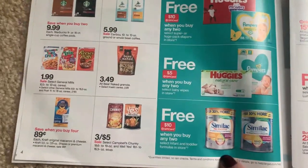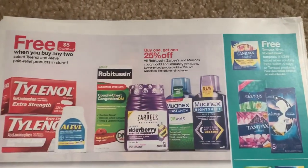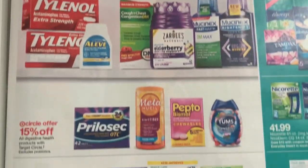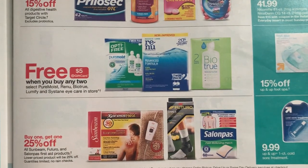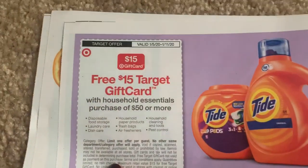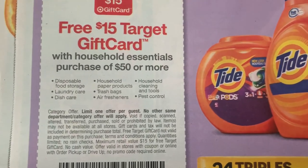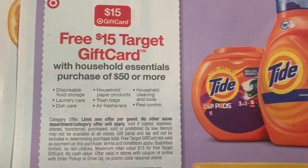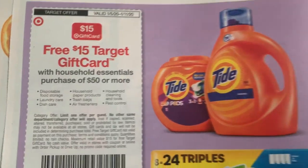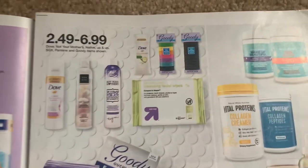We got Huggies and Pampers coupons here, and we have some promotions. 89 cents on the craft. Buy two, get a $5 Target gift card on some pain relief products there. And we have the eye products there too. It's a slow week. This is a good promotion: free $15 gift card when you spend $50 or more in household essentials. Air fresheners and trash bags are included. Household cleaning, dish care - so we just got those Finish dish coupons. I don't know if that will make for a great deal, but I will see if I can put something together.